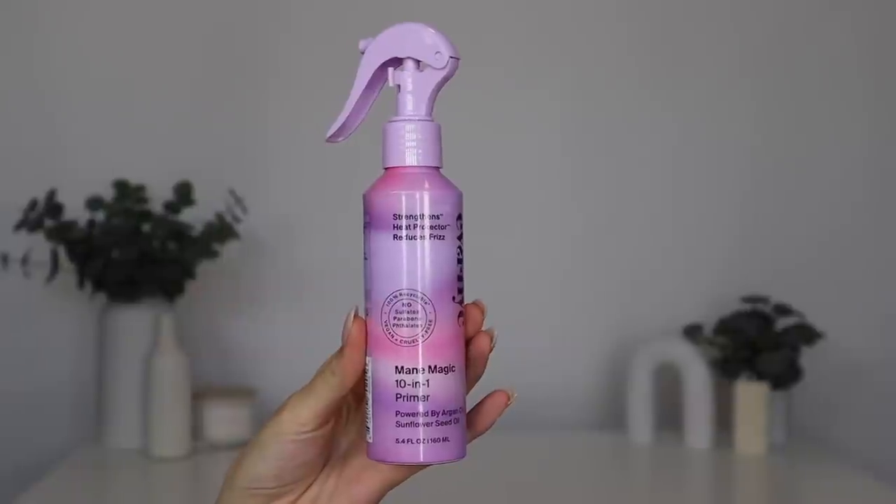Next up is from Eva NYC — the Main Magic 10-in-1 Primer. I'm including this because it's pretty close to being an exact dupe for Amika's The Wizard Detangling Spray, which I've recommended several times. It's so good at detangling because it has a slip that a lot of other detangling sprays just don't have, making it easier to detangle without worrying about breakage. This actually has the same exact first ingredient as Amika's The Wizard: cyclopentasiloxane, which gives it that amazing slip. It also has argan oil and sunflower seed oil.